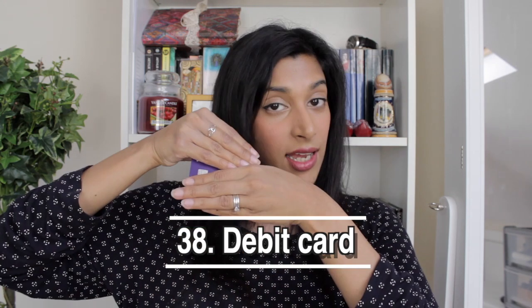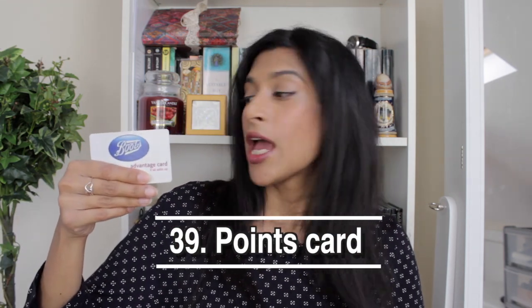Next is my phone case slash wallet — it holds all my cards. I have four: my credit card, my debit card, my Boots points card, and my South Bank membership card. I reference Boots a lot because it's the nearest store to my work, so I pop in for food or toiletries regularly. The Boots points card is really good — for every pound you spend you get 4p back, so you can accrue quite a lot of money.